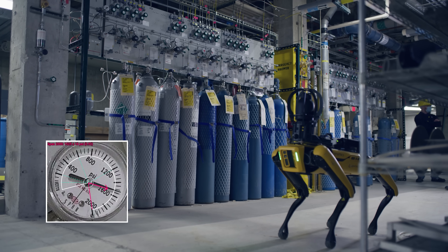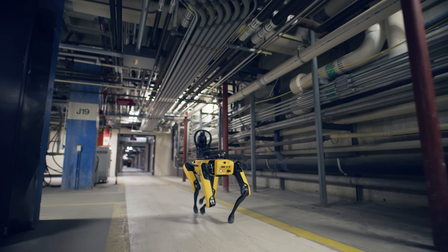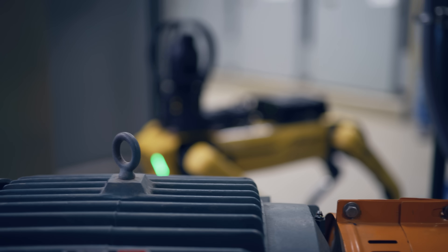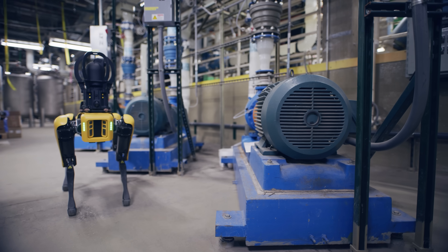That means alerting somebody that this equipment is too hot, or alerting to say something is trending and needs to be fixed before it goes out. In the case of GlobalFoundries, they have a lot of gauges and a lot of motors, and we can build models that read those gauges and interpret that data digitally, as well as keep an eye on thermal equipment.